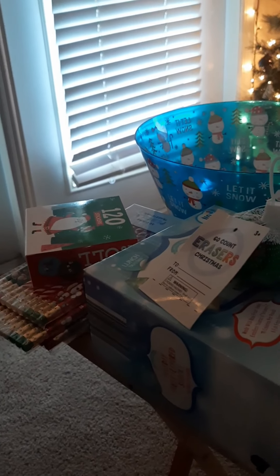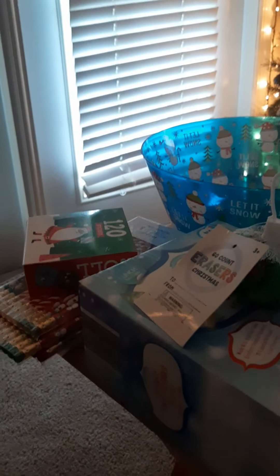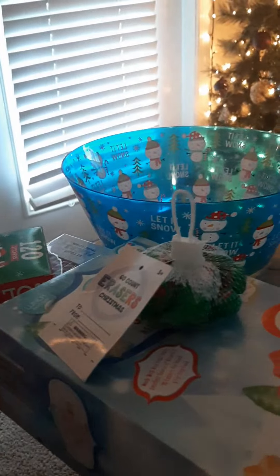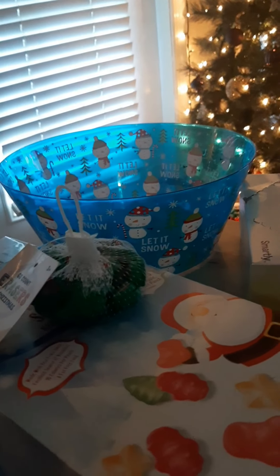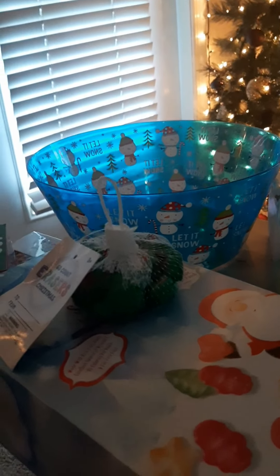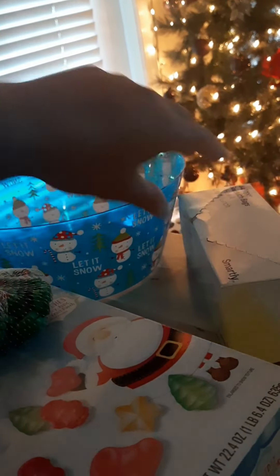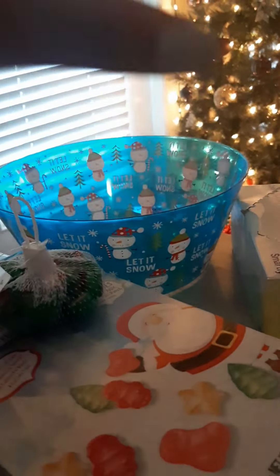Welcome to Vlogmas day 11! I just dropped the kids to school and now I'm going to make these little treat bags for their classroom. I want to get the stuff off my counter and get it done now that they're not here, and then after this we're going to do some last minute Christmas shopping — hopefully it'll be the end of the Christmas shopping.